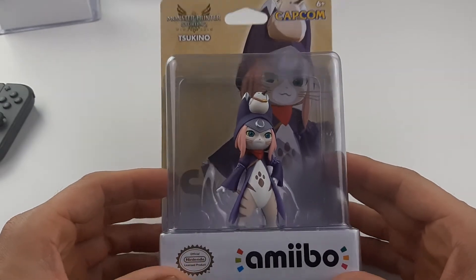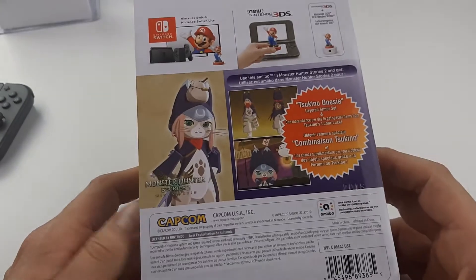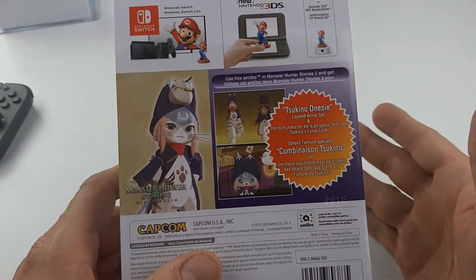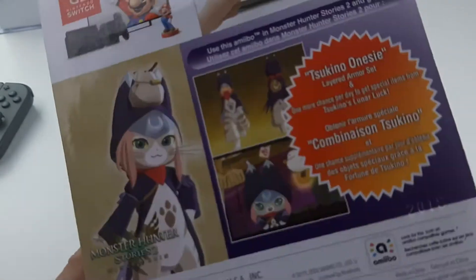Tsukino amiibo — looks like a Palico to me, looking good. Monster Hunter Stories 2 actually came out Friday. I'm catching up on my unboxings, trying to do videos on the day of release date, but we're gonna get back into it, I promise.